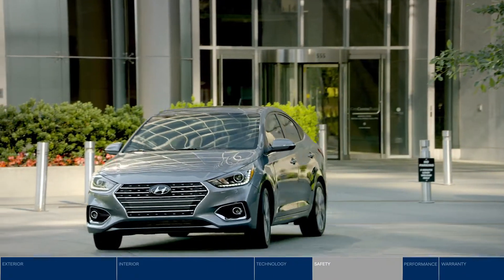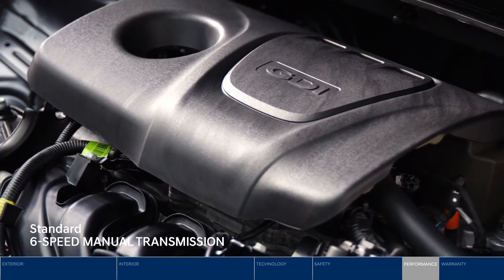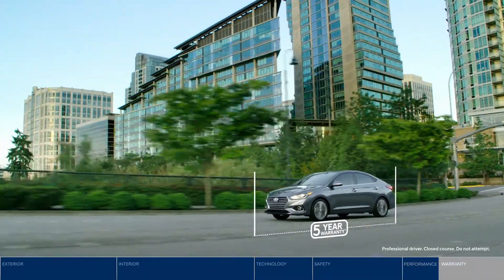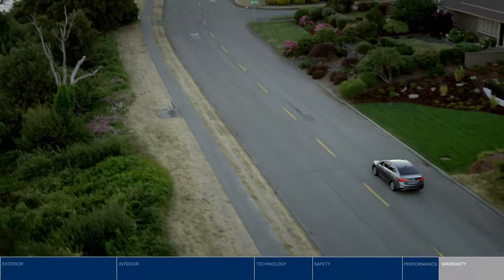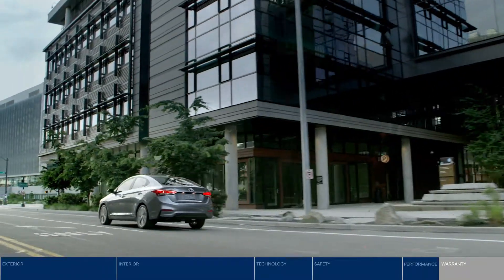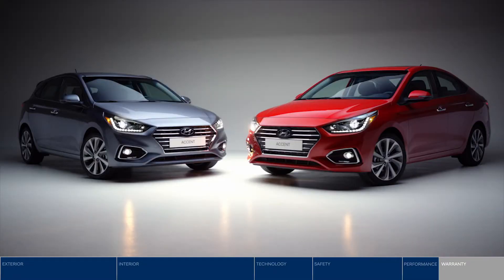The Accent keeps up with your busy world. Want fuel efficiency and power? Get it all with the efficient 1.6-liter GDI engine. With our 5-year, 100,000-kilometer comprehensive limited warranty, you can drive with confidence. Need a battery boost? The 5-year unlimited kilometer roadside assistance program is available 24-7. Packed with features, you really can have it all with the all-new Hyundai Accent.